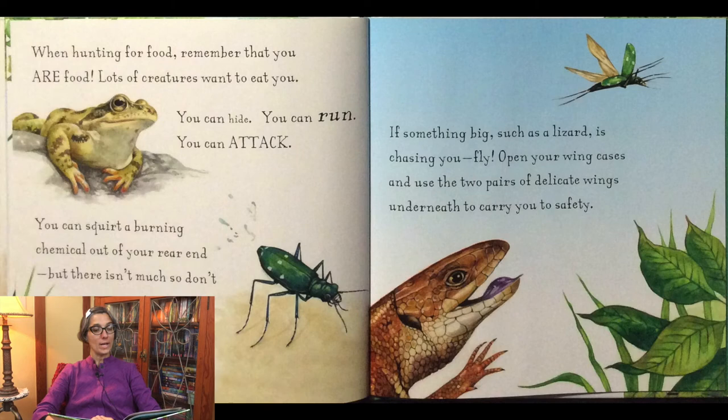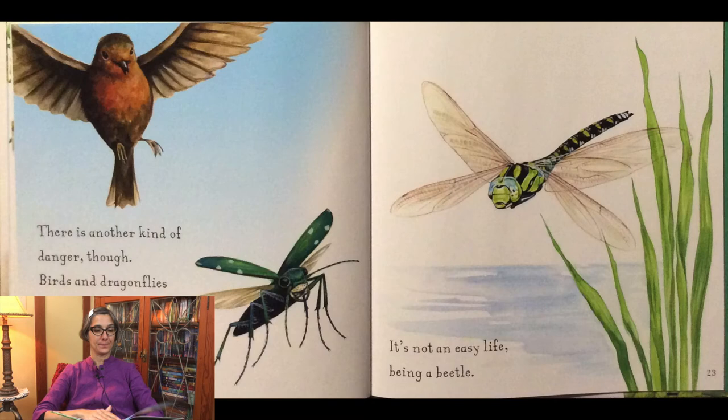When hunting for food, remember that you are food. Lots of creatures want to eat you. You can hide. You can run. You can attack. You can squirt a burning chemical out of your rear end, but there isn't much so don't waste it. If something big such as a lizard is chasing you, fly. Open your wing cases and use the two pairs of delicate wings underneath to carry you to safety. Birds and dragonflies like to eat you too and you may not escape them by flying. It's not an easy life being a beetle.